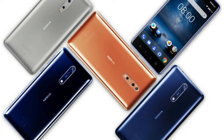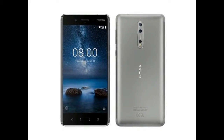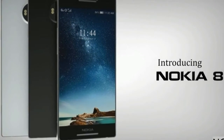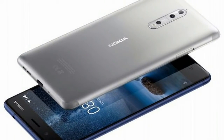The Nokia 8 is a dual SIM — GSM and GSM — smartphone that accepts nano SIM and nano SIM. Connectivity options include Wi-Fi, GPS, Bluetooth, NFC, USB OTG, 3G, and 4G with support for band 4D used by some LTE networks in India.